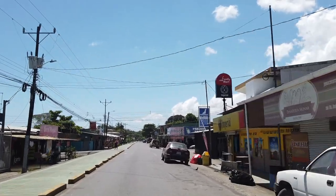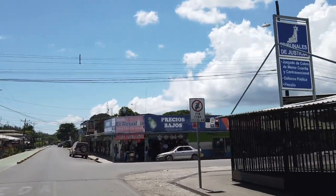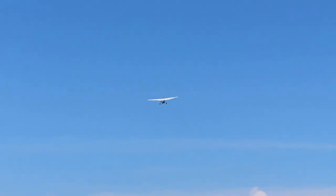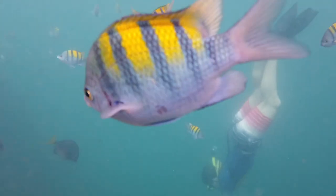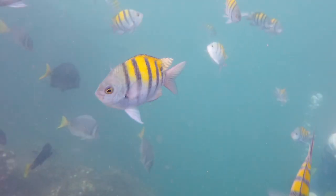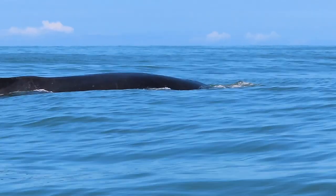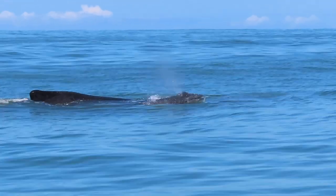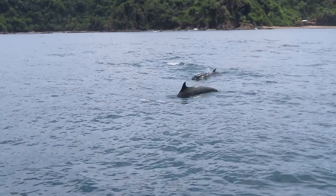The appearance of Puerto Jiménez is that of a real off-the-beaten-path place to visit, although it does have its own airport. The sheltered Golfo Dulce is also home to a variety of dolphin species, whales, and whale sharks. Although the last two are visible only in season, the dolphins can be seen all year round and often in large groups.